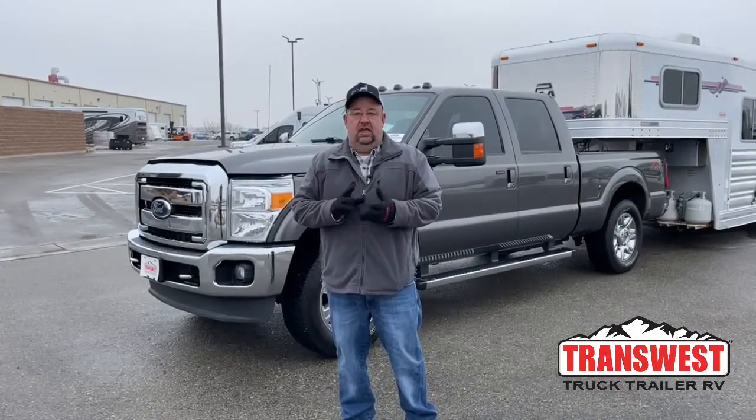Good morning everyone and welcome to TransWest Truck Trailer RV. We're located in Frederick, Colorado, that's about a half an hour north of Denver. My name is Larry Vickers. Today we're going to take a look at one of the used pickups we have on the lot.